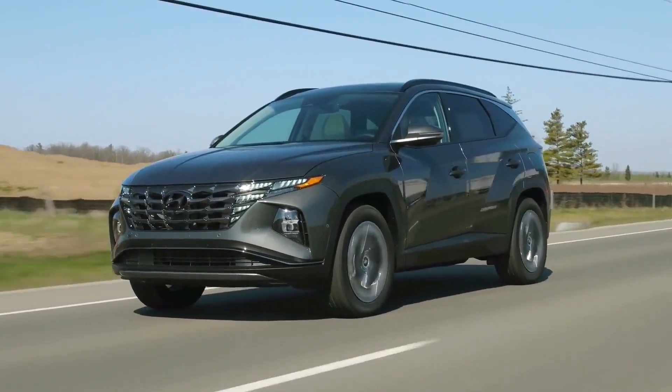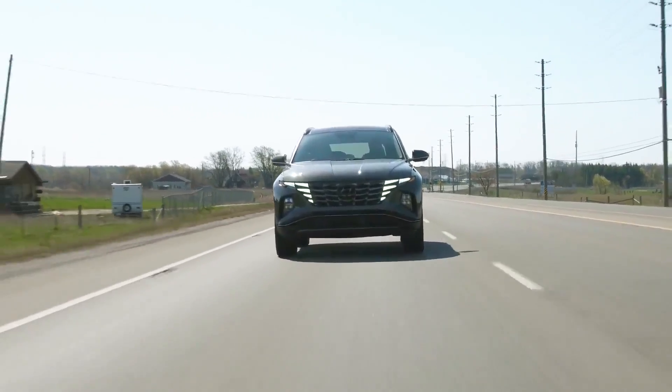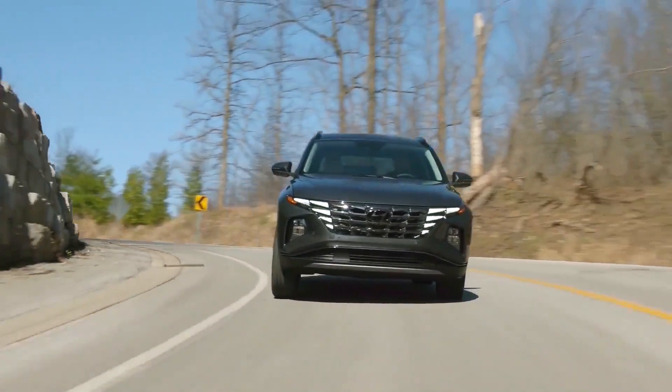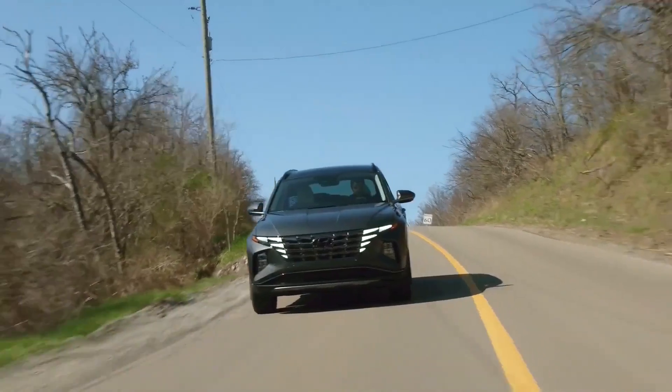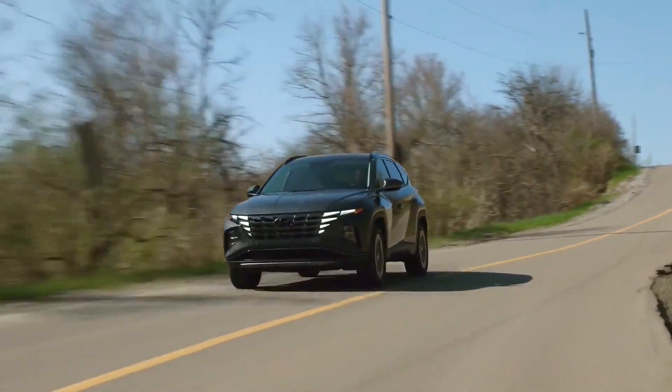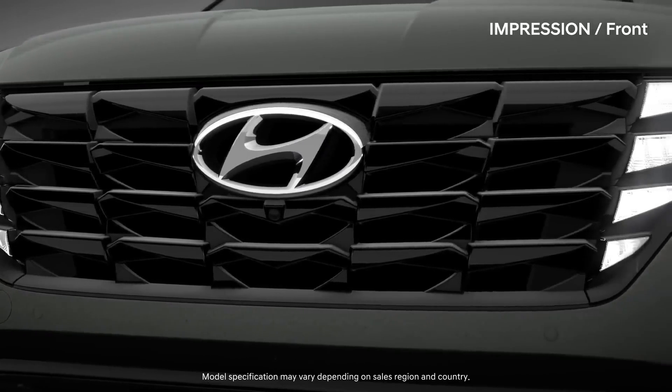Safety is also a top priority for the 2024 Hyundai Tucson, and the vehicle is expected to be equipped with a number of advanced safety features. These may include things like automatic emergency braking, lane departure warning, and adaptive cruise control, as well as a rear-view camera and parking assist.